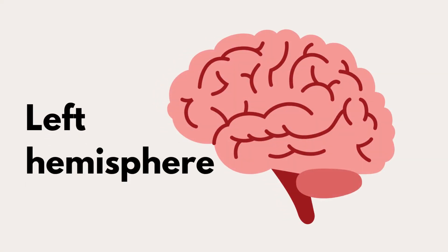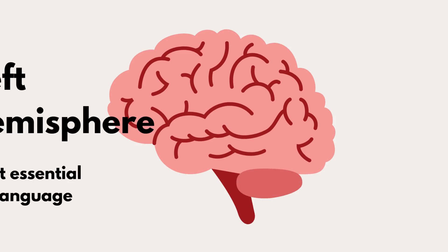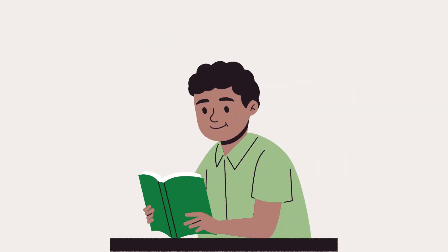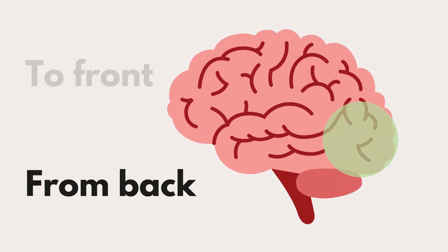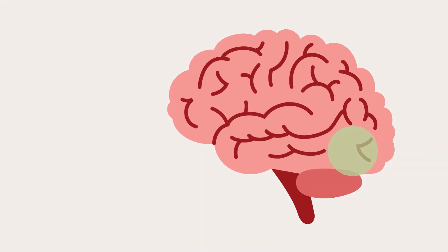This is the left hemisphere of the brain, the part most essential for language and reading. When you look at words on a page, the brain processes it from back to front. It starts in the occipital lobe, goes to the ventral areas, and explodes into other areas in the left hemisphere.